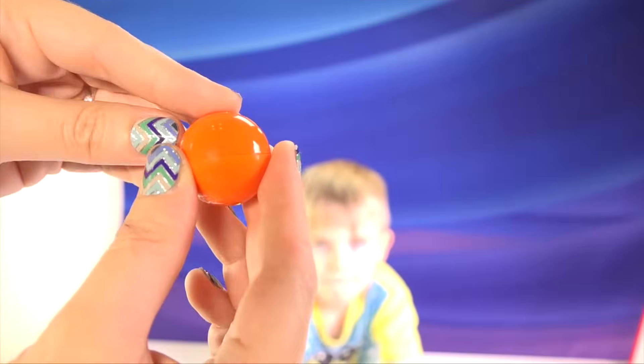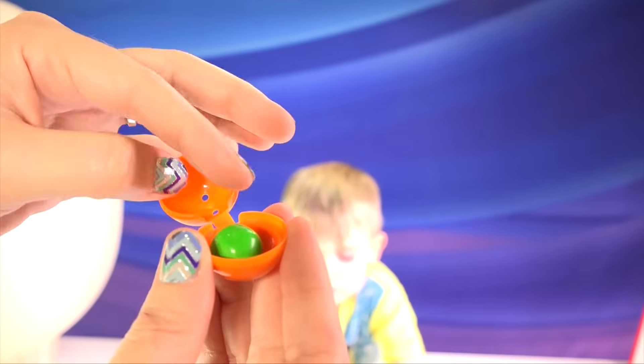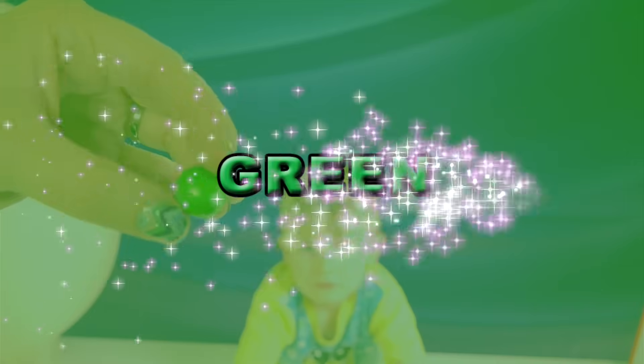That's right! And what color is hiding inside this egg? A baby green egg! Awww, it's so cute!